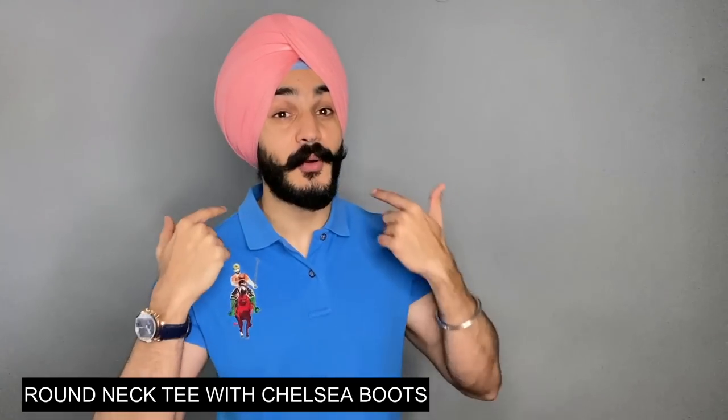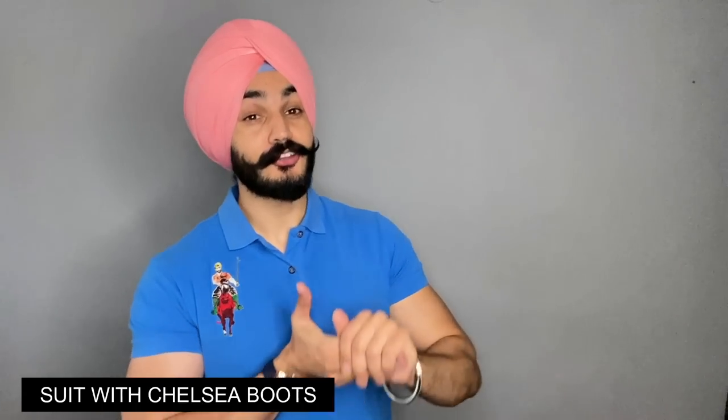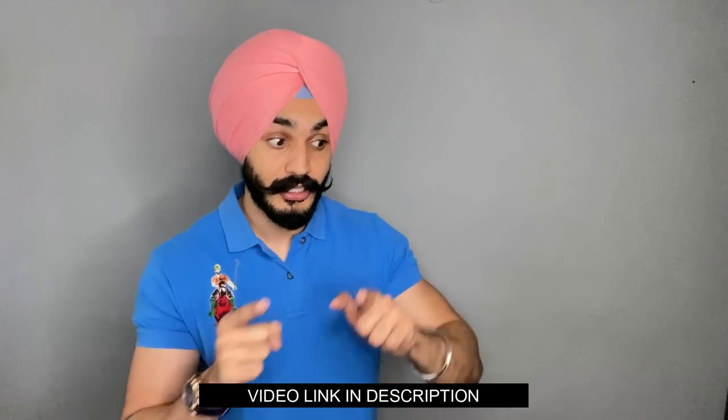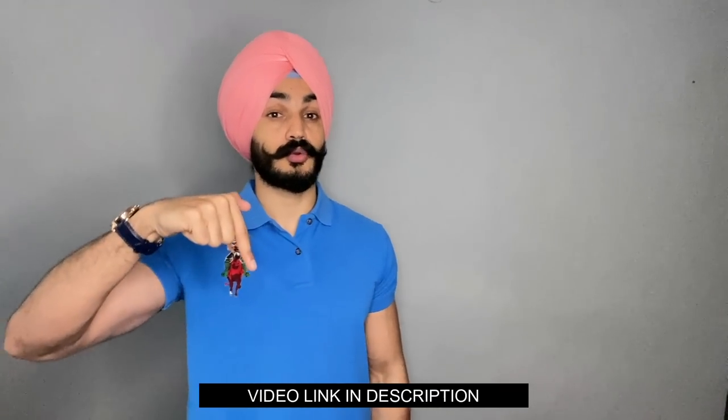Outfit number five — a common question: can you wear Chelsea boots with a round neck t-shirt? Yes, you can wear Chelsea boots with any outfit. As for the last outfit — wearing Chelsea boots with a suit — if you want to know how to wear Chelsea boots with a suit and what socks to wear, a very detailed video is linked in the description. You can watch it now or after this video.